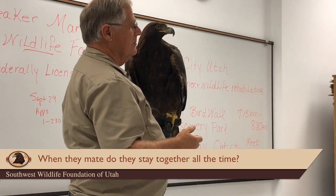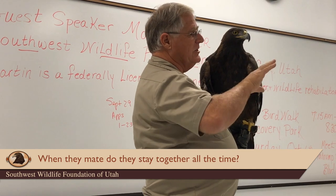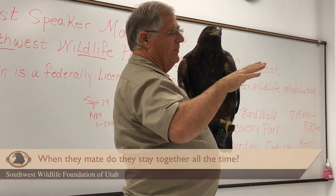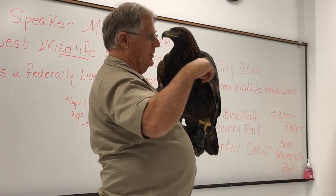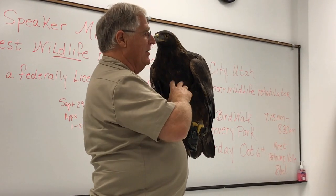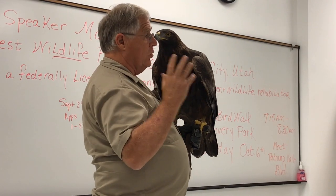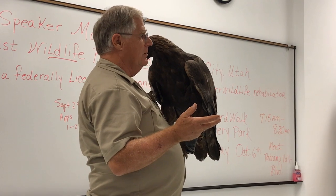When eagles mate, they pair bond for life. But when the nesting season is over, they kind of go their separate directions and don't really associate with each other. Around mid-January, they come back to the nesting site and go through a very elaborate courtship to re-establish the bond again.